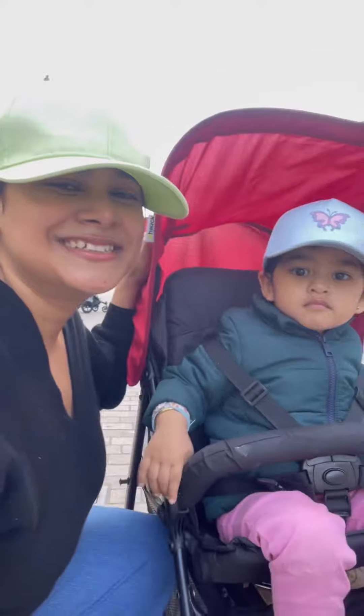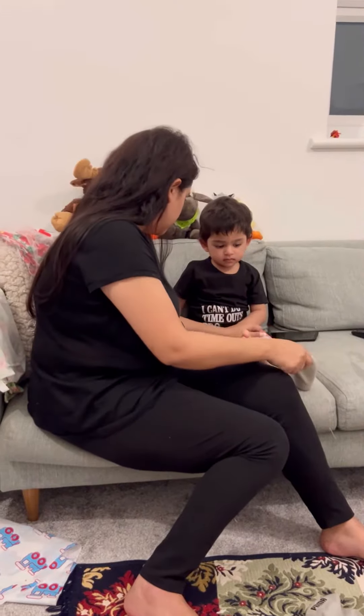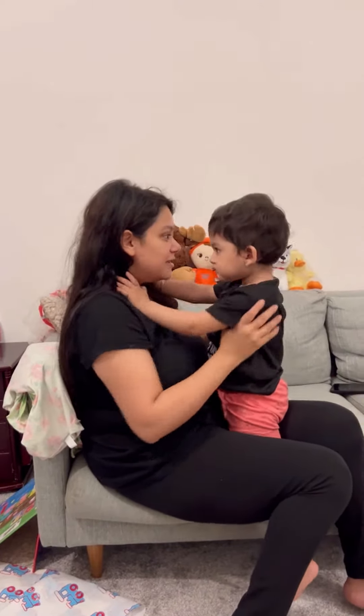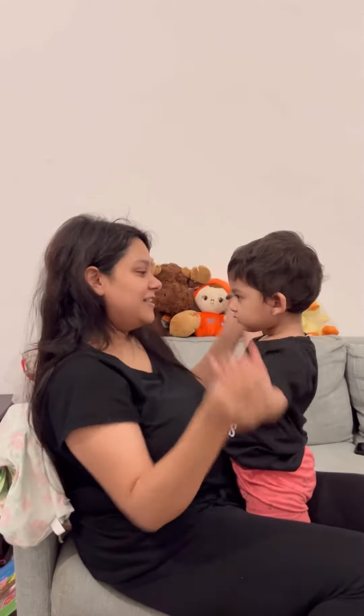I'm having mushroom egg toast and a smoothie. Then we go out for a walk or we play in the park. Then we come back home, take a bath together, change and wear good clothes, and I make lunch and dinner. Then I feed her once her lunch and dinner are complete.